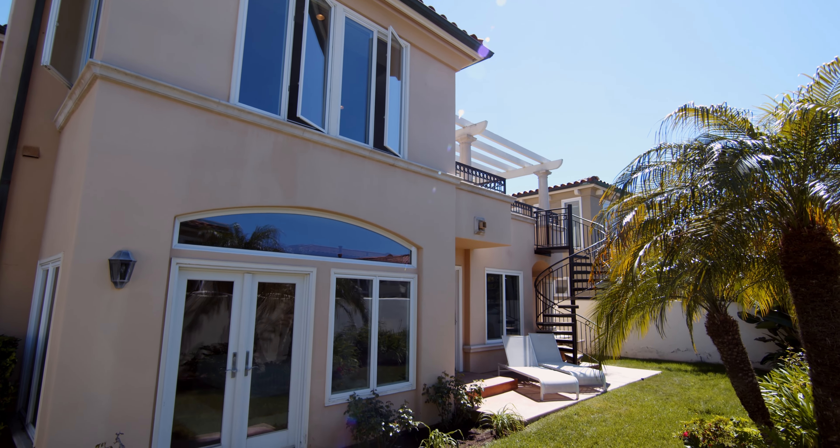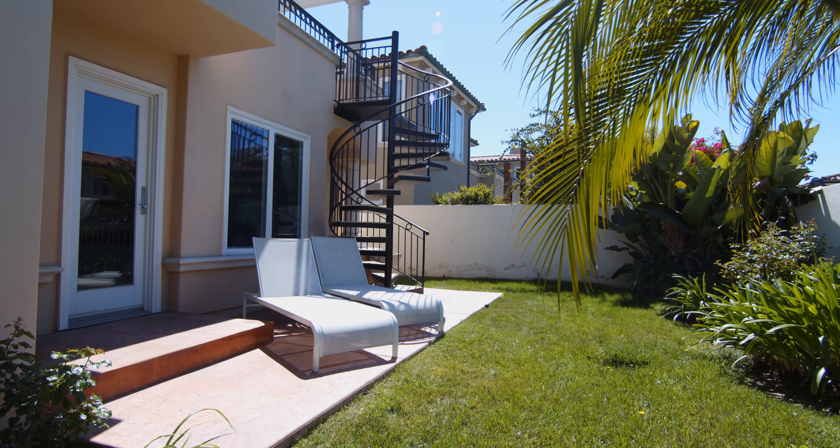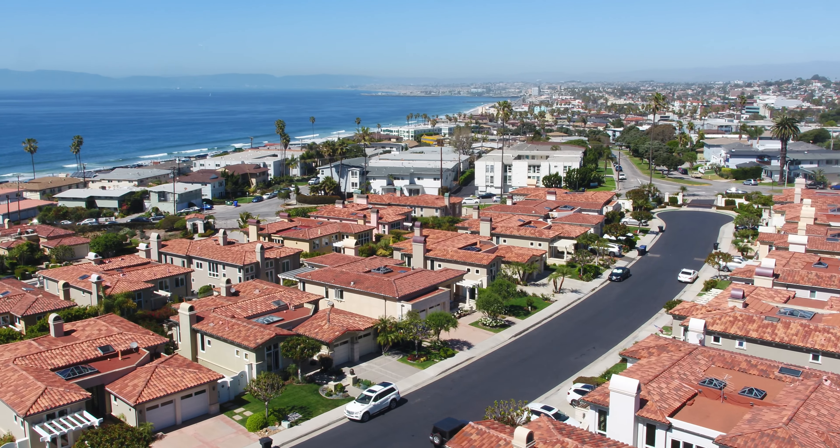Discover your new beach luxury living lifestyle. For more information, click the link below, or for a private tour reach out to us. And remember: to live, live by the sea. We'll see you next time — thanks again!